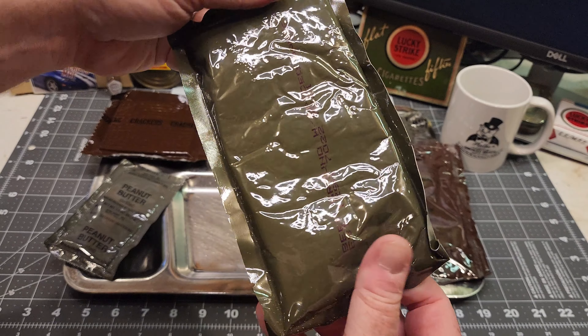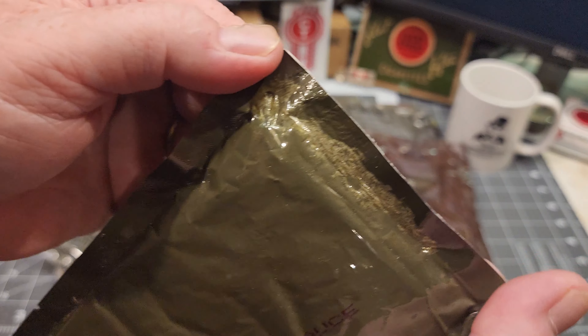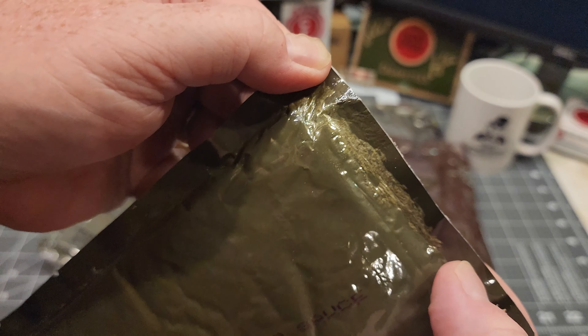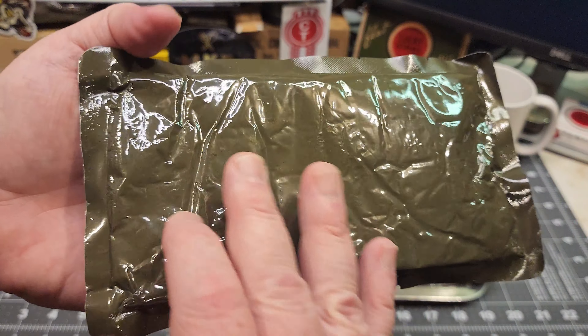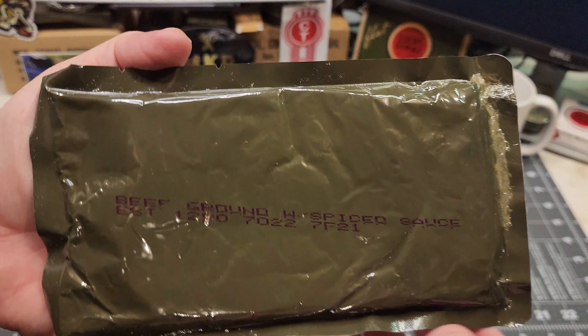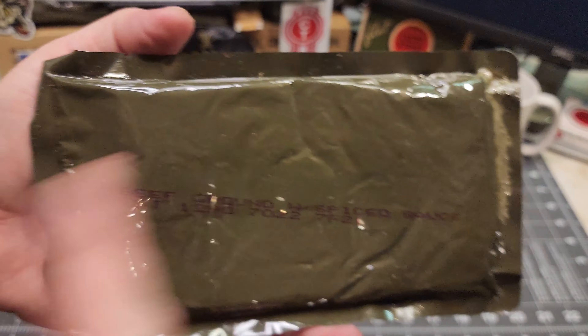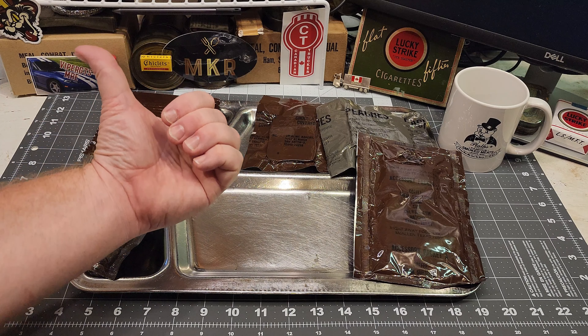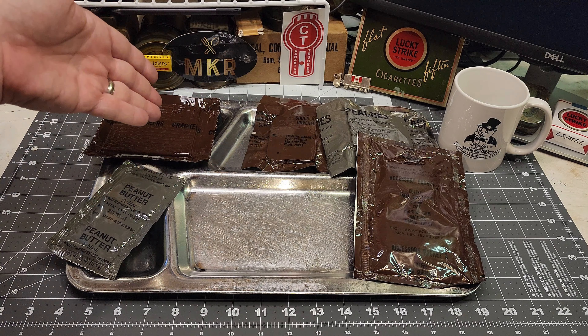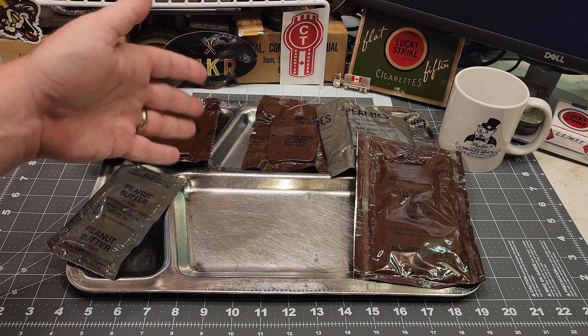I'm going to get this open and we'll check out the retort pouch, see what condition it's in. Everything else looks like it's in pretty decent shape. This retort pouch actually looks perfect. It doesn't look like there's anything wrong with it. There is a little bit of bubbling there, but it's not bad. I've seen much worse.